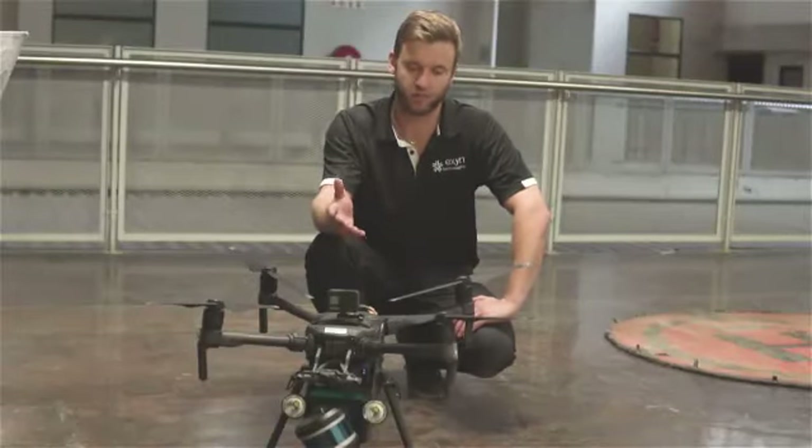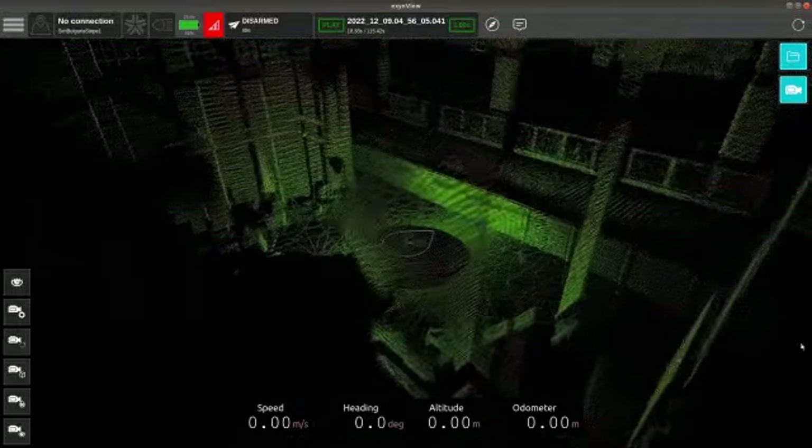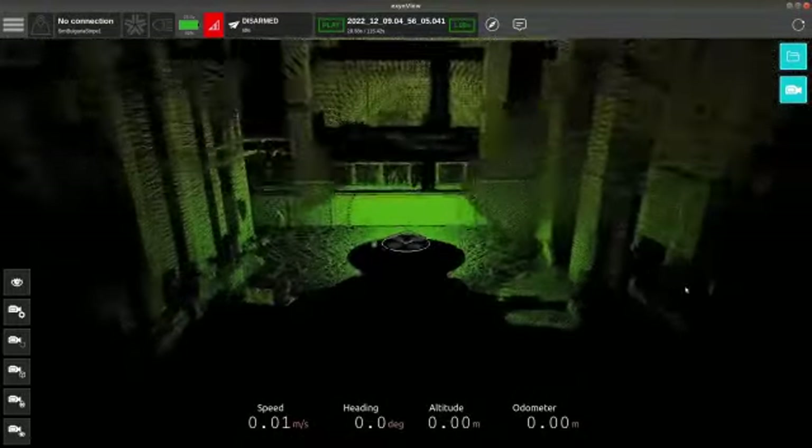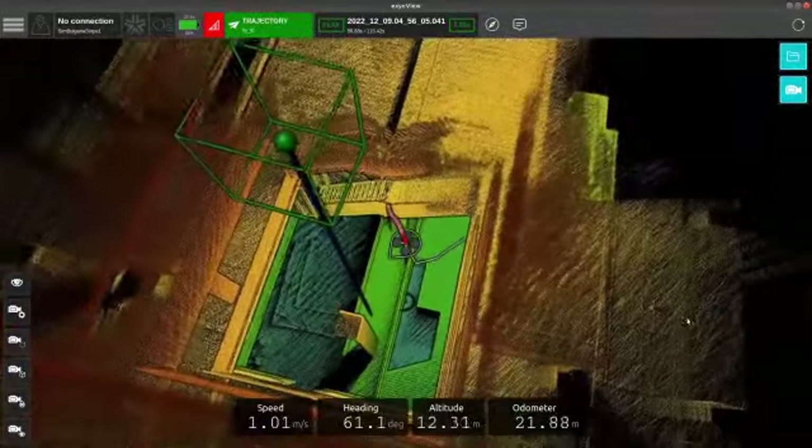In terms of data quality, we capture up to 600,000 points per second. The level of data you capture at such a rapid pace is simply unmatched. Compared to traditional systems, this is really the future.